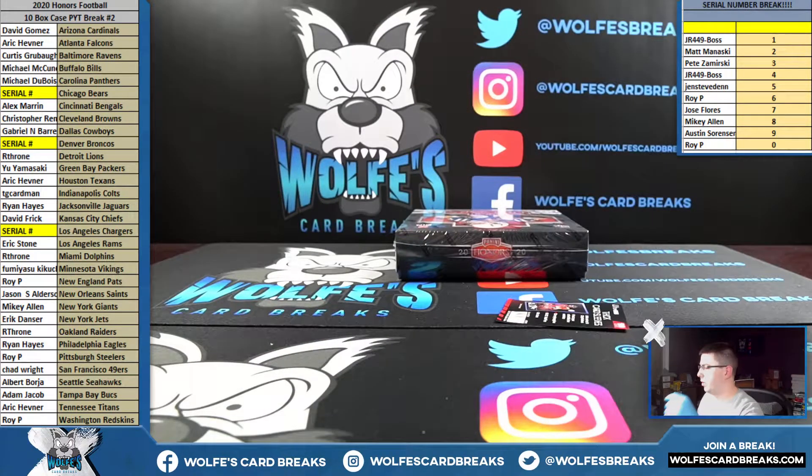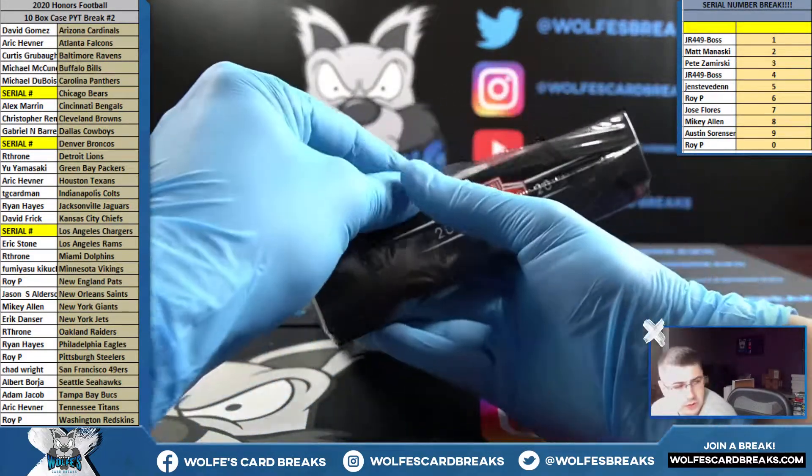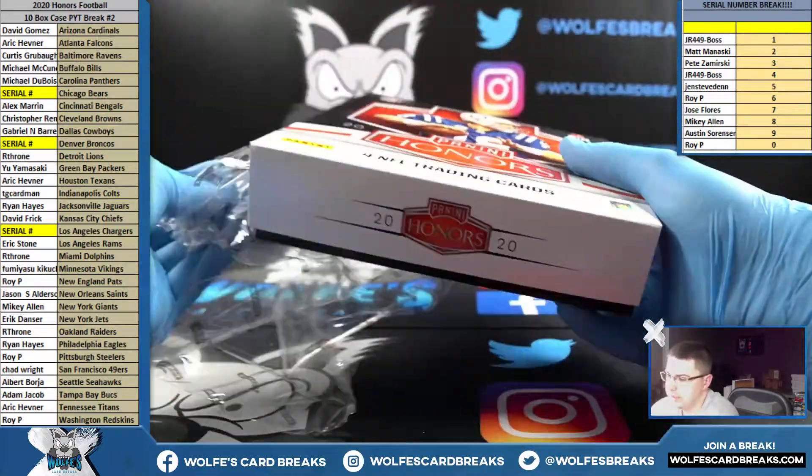That was a good little box there — last box in this one. Not as many one-on-ones as the first case, but five one-on-ones in a case is crazy.